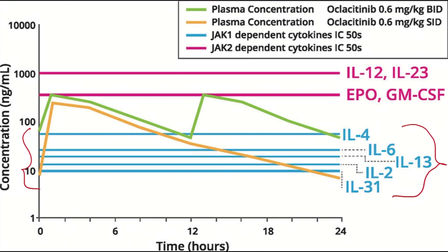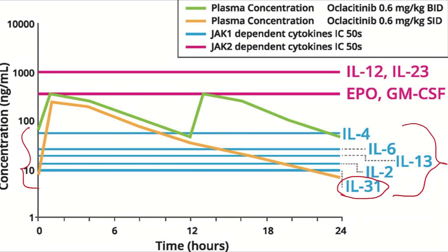Interleukin-31 is one of the main mediators of pruritus. Hence, after two weeks of twice daily administration, the dose can be tapered to once a day.